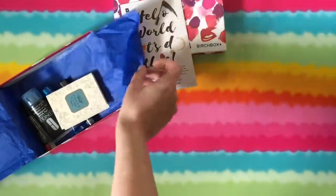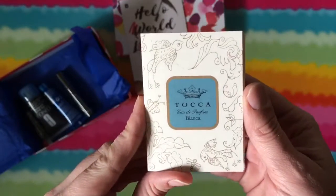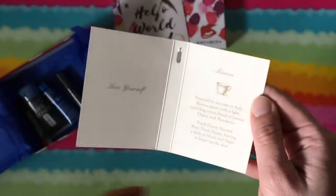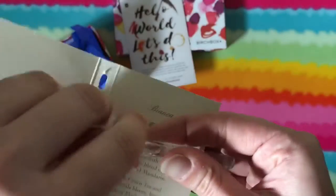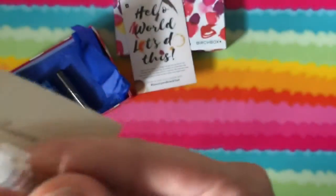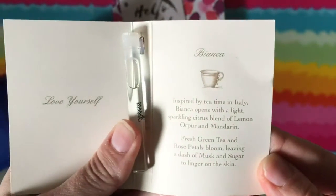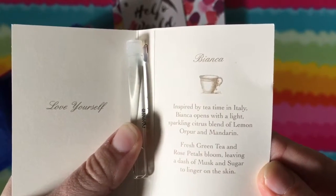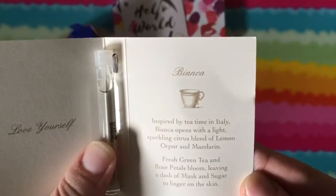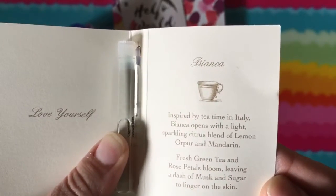First off — Tocca perfume! You get to fill out the scent — Bianca. Let's see what this smells like. It's not bad, it's very clean. It says it's a light sparkling citrus blend of lemon, neroli and mandarin, fresh green tea and rose petals blooming, leaving a dash of musk and sugar to linger on the skin.